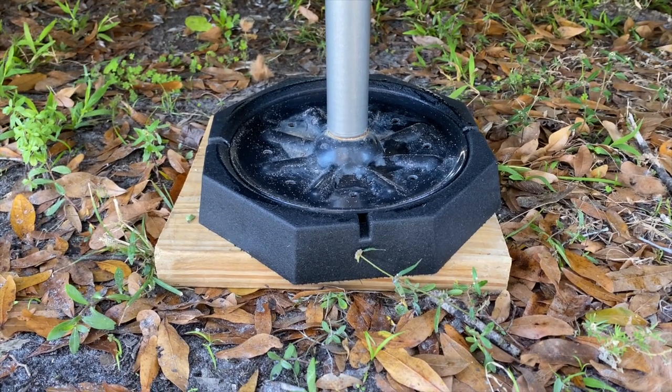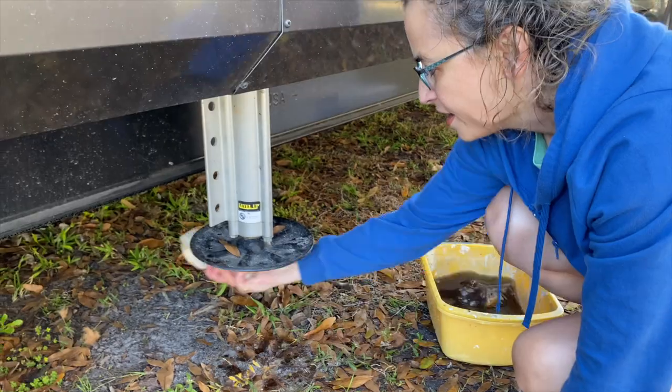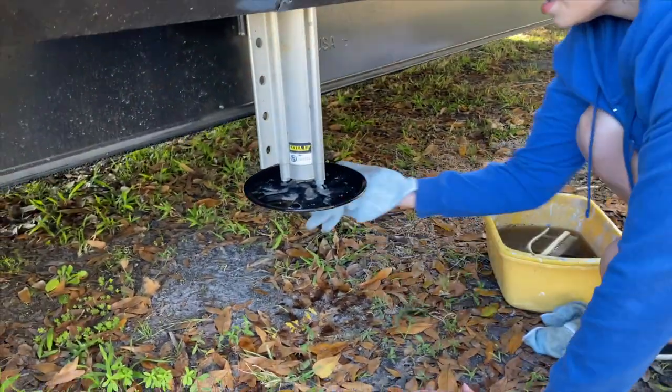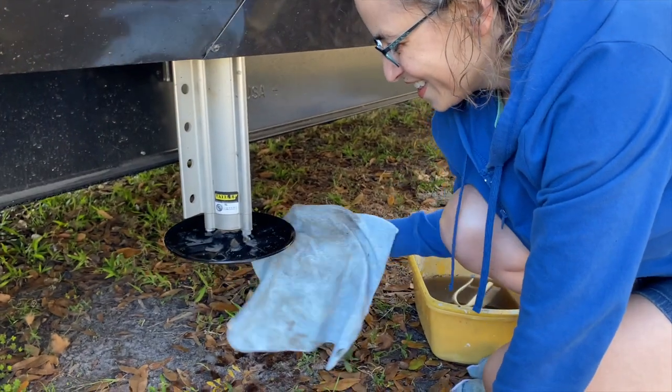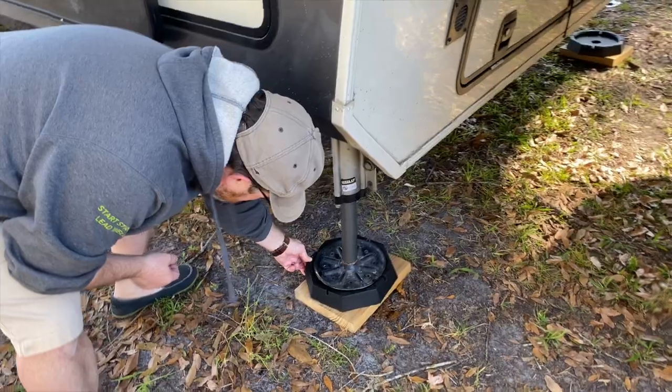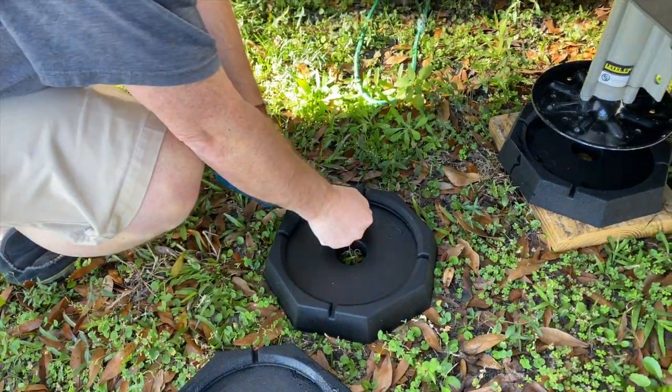We're getting ready to leave our campground in central Florida, so we decided to put our snap pads on. They were out of production for several months during COVID and finally got a new batch in. These are a rubber tire-type material that snaps onto the bottom of your jacks and makes for a more stable jack on the ground so your jacks don't sink in. We washed them good and made sure they're clean before installing. We put a little dish soap in there - that's what they recommend for a good seal to help it slip in and snap down.